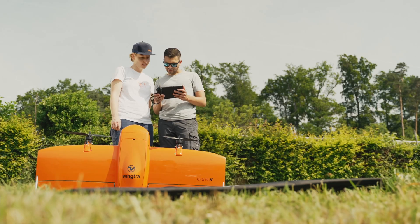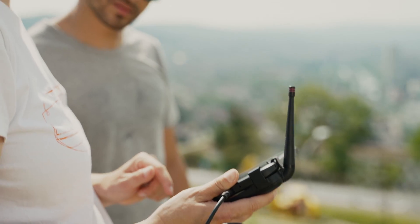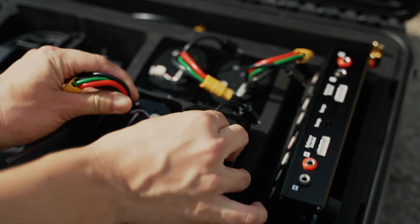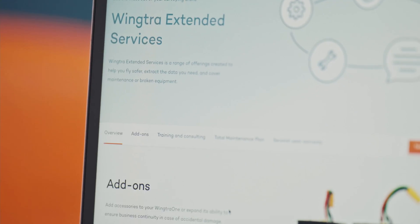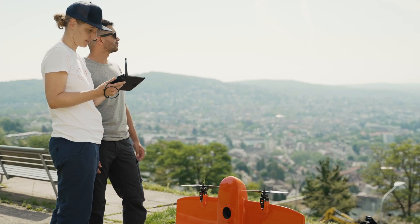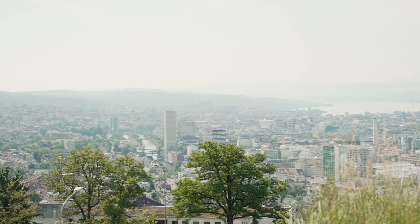Beyond technology, there is service. At WingTRA, we know that technology alone is not enough. In order to be successful, you need great service. That's why we created WingTRA's extended services. With this range of service offerings, we aim to give you complete peace of mind while working in the field. Extended services help you fly safer, get the data you need, and cover maintenance and replacements.